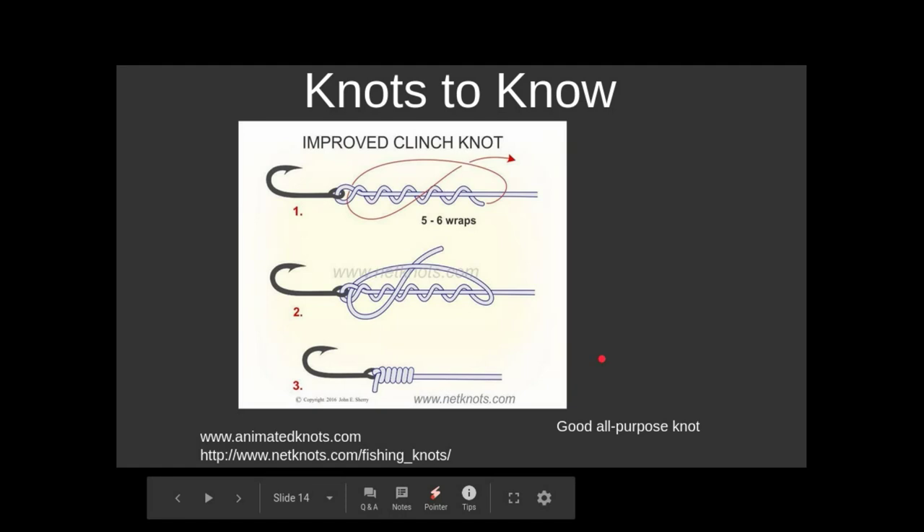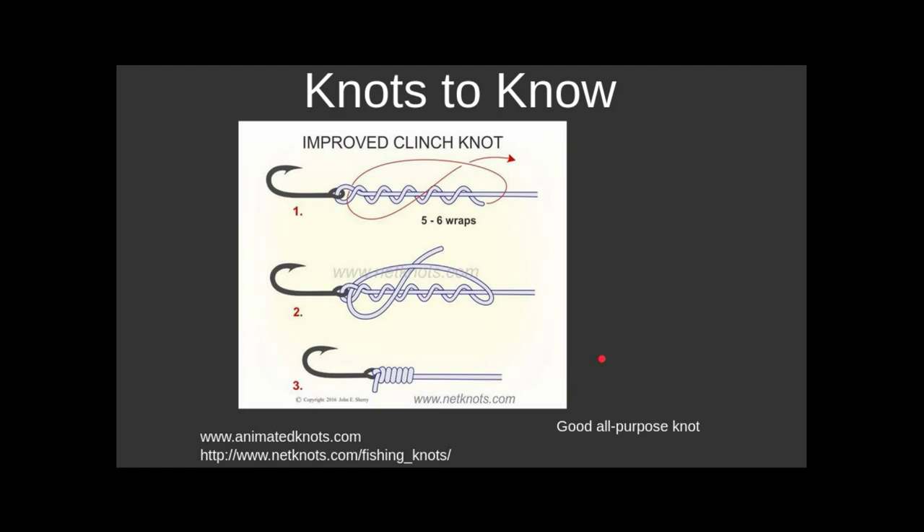We did not get to tie knots in class — sorry about that. Literally, the improved clinch knot is the only knot you have to know to go fishing. When we get into fly fishing, we introduce a couple more, but honestly the way things are moving right now, you could do most of your fly fishing with just the improved clinch knot.